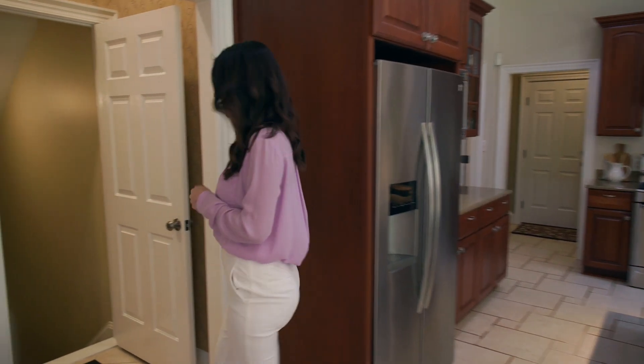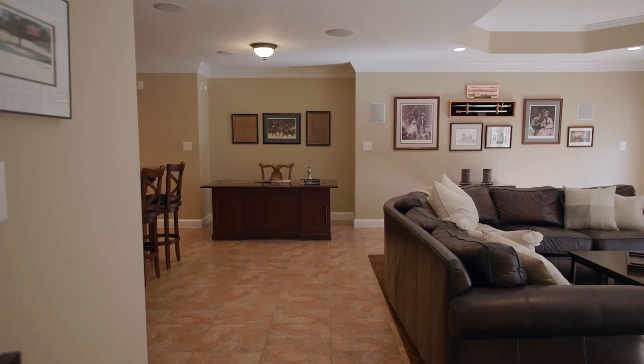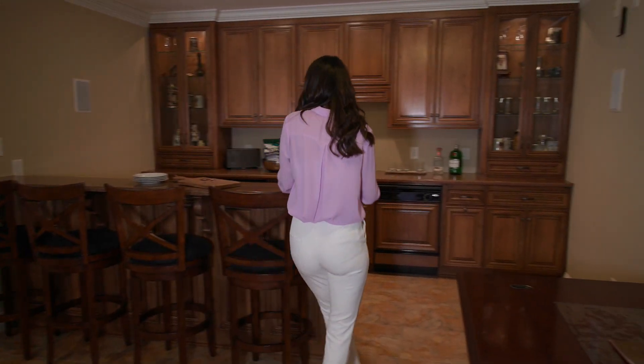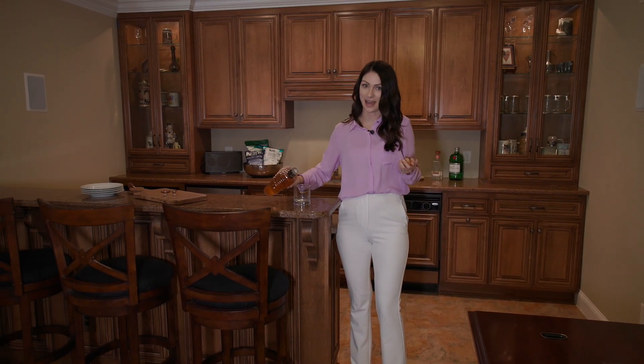Now come on, let's go check out the walkout basement. This area is truly an entertainer's dream with a guest suite, a full bath, a gym in the back, wired for surround sound, and this custom bar. What's not to love? I can see football Sundays happening here every weekend.